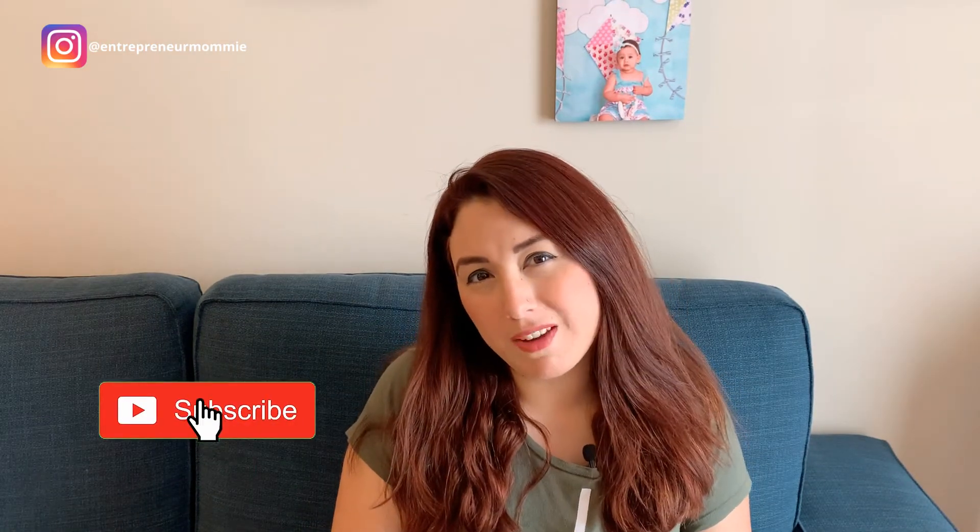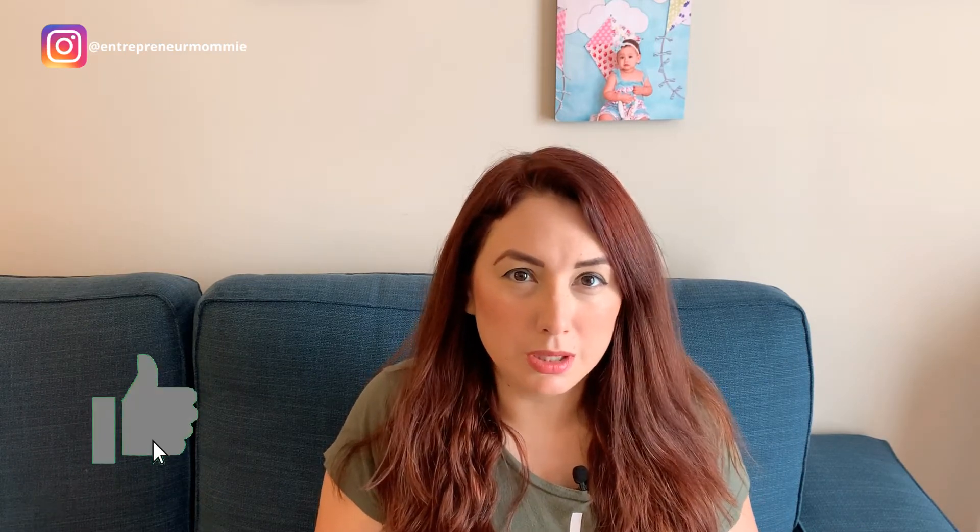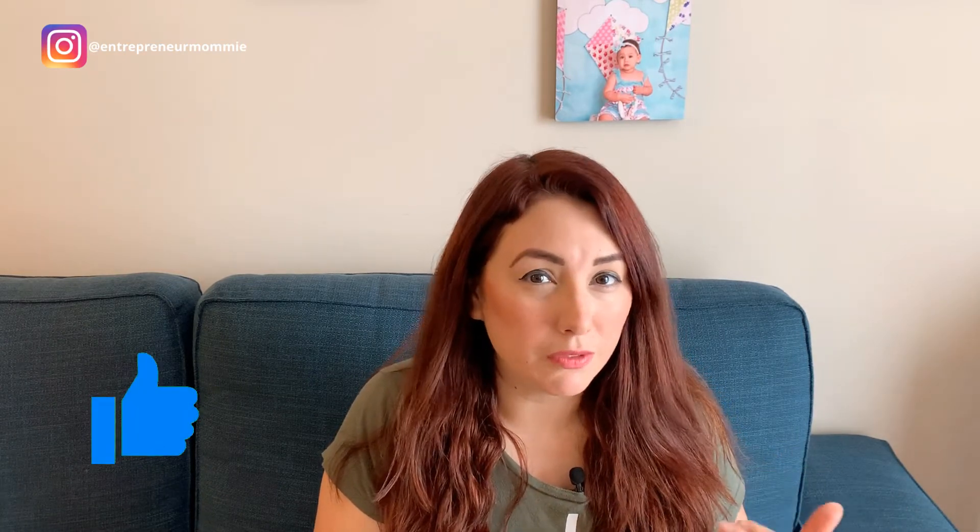So if you have watched my video already, I will put a link here. In that video I talk about different ways that I have been able to make money online and working from home.